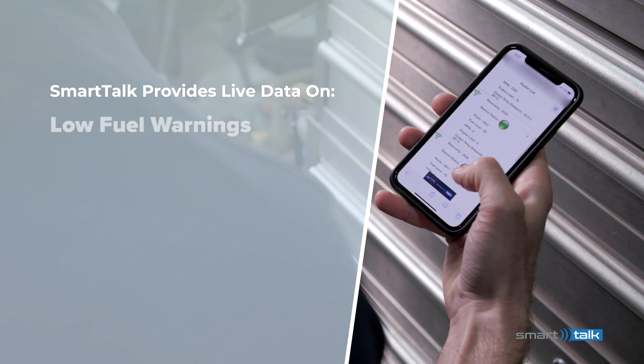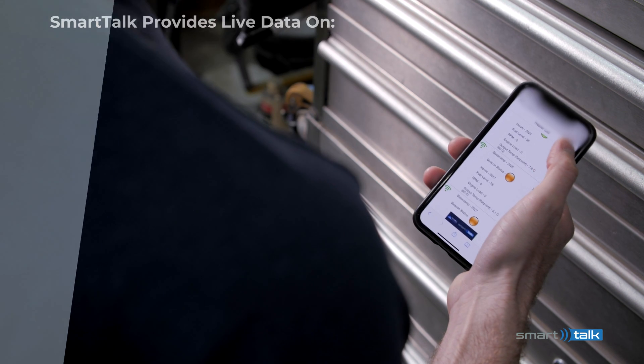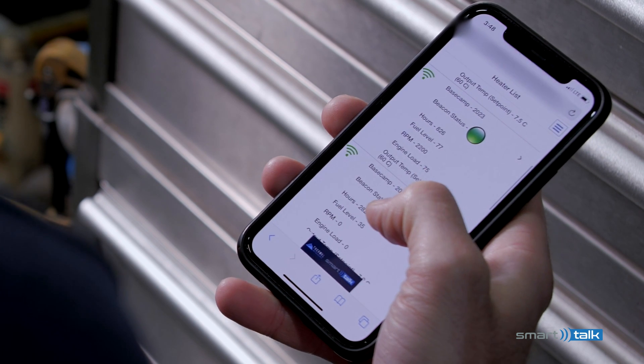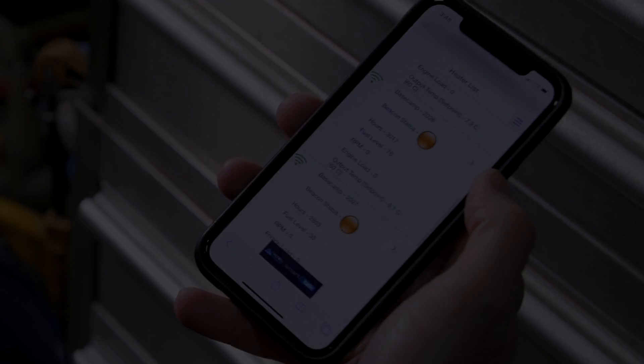Notifications are provided for low fuel warnings, operating interruptions, service requirements, among others. SmartTalk will alert you of any issues, or from the convenience of your smartphone, you can instantly check all your heaters' operating status.